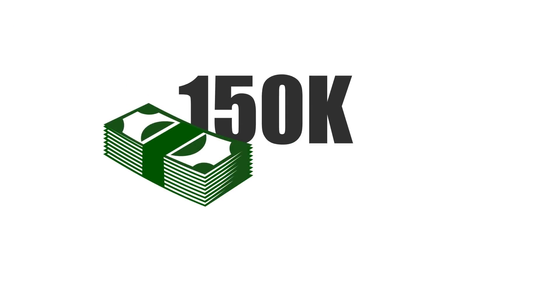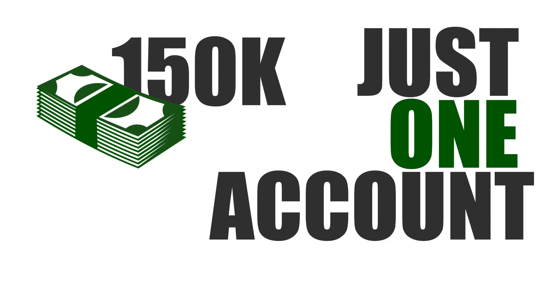The strategy Matt shared is an absolutely great strategy, but what we're going to do is use Facebook ads as well. I'm going to show you how we structure our campaigns so we have the ability to scale to hundreds and even thousands of dollars per day. In fact, I want to bring you into another account where you can see just this year alone, we've made over $150,000 in just this one account.